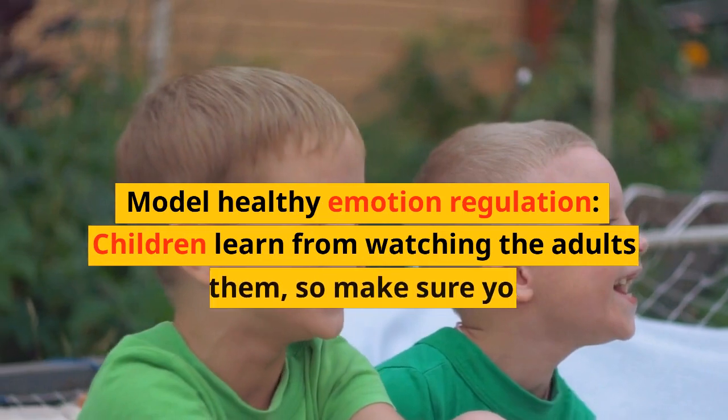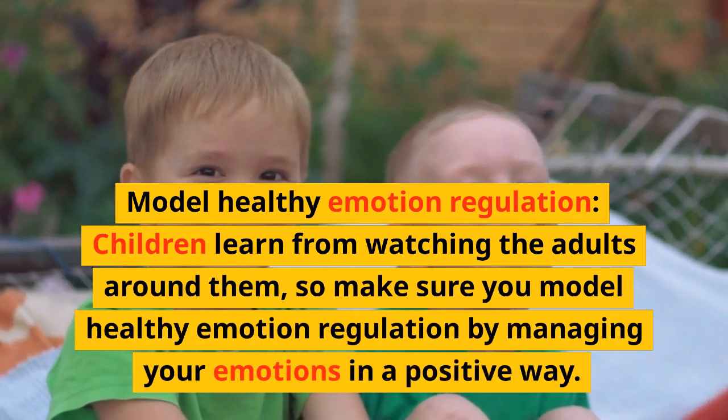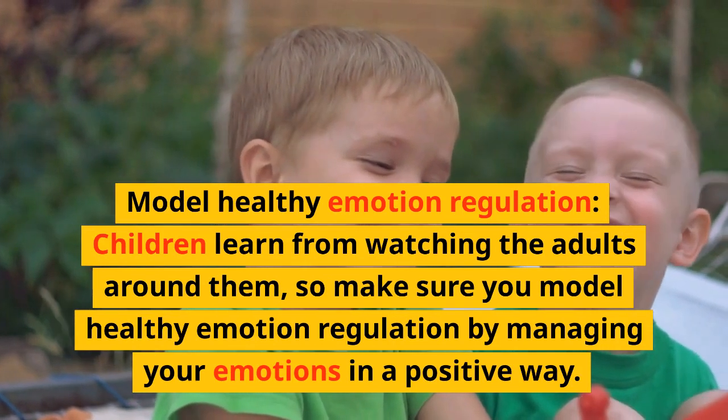Model healthy emotion regulation. Children learn from watching the adults around them, so make sure you model healthy emotion regulation by managing your own emotions in a positive way.